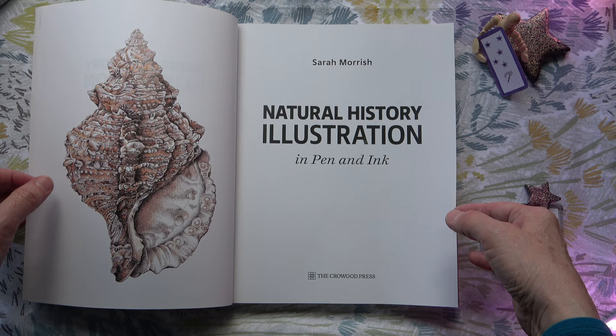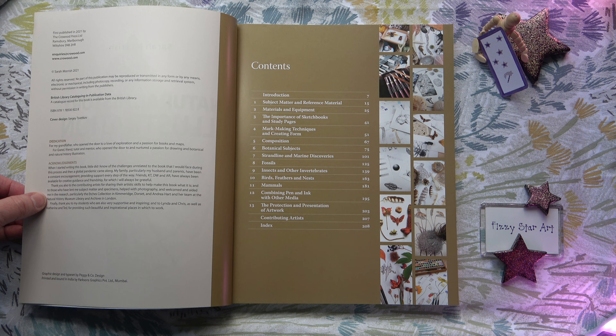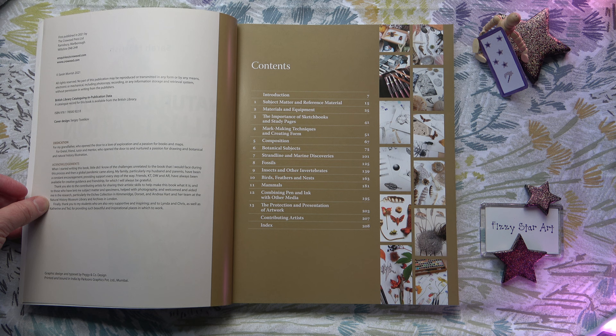We have some lovely illustrations, we have photographs to back up our illustrations, and the thought that has gone into the contents I think is absolutely outstanding.